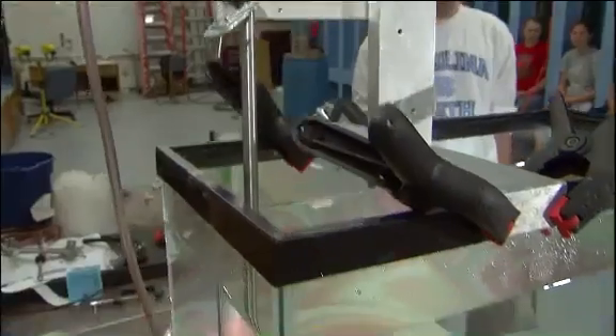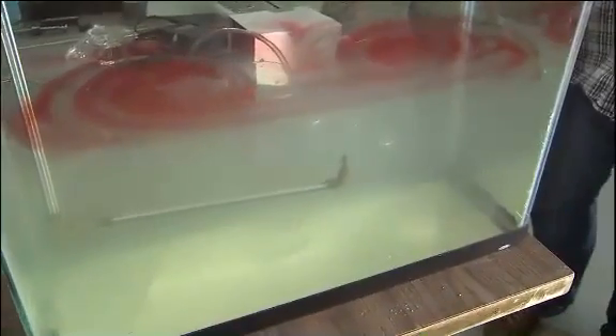The bottom is very salty. This tank is a mini replica of the Gulf, with heavier water on the bottom and lighter water on the top, because it's warmer on top and the water is going to be less dense.